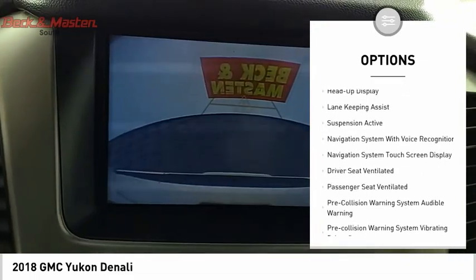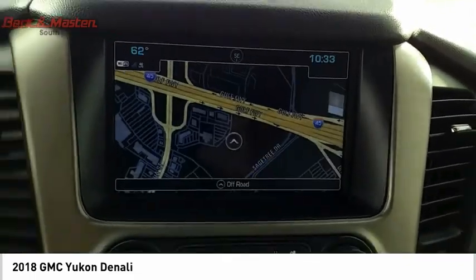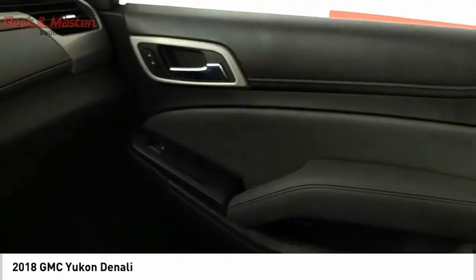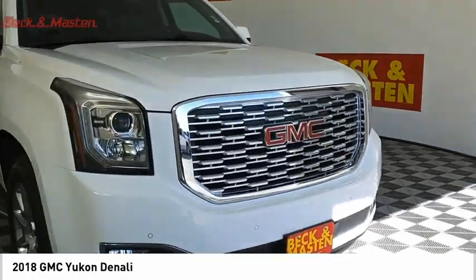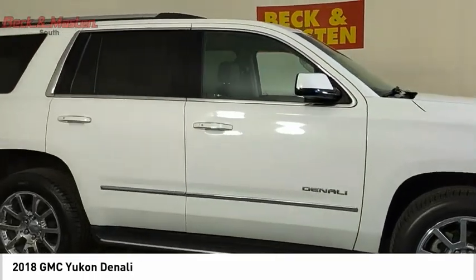Running boards, active grille shutters, traction control, stability control, roll stability control, front suspension type strut, and auxiliary transmission fluid cooler. Take this vehicle for a spin and see why so many shoppers are now proud owners.